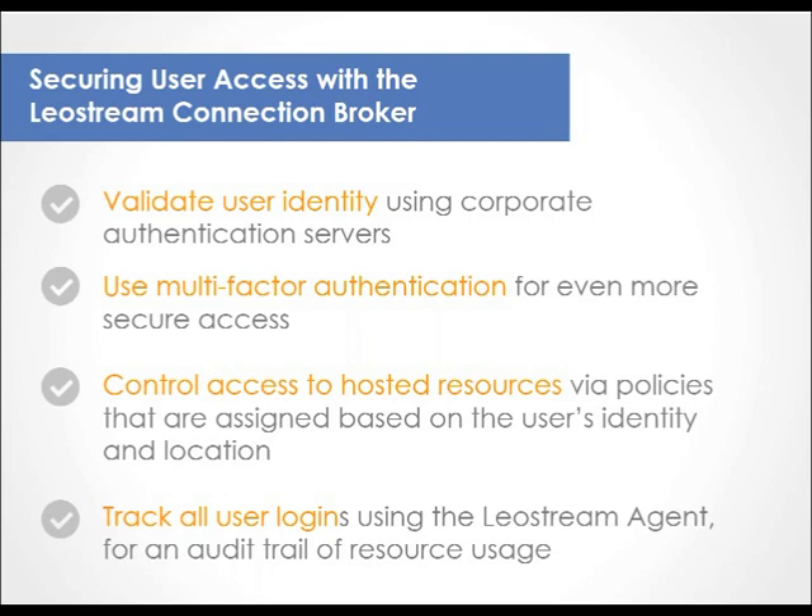By using the connection broker as a single login portal, you have audit-level tracking of who accessed what and for how long. Just place the LeoStream agent on your remote desktops and your connection broker logs all notifications related to when users log in, disconnect and reconnect, log out, and even when they go idle. The LeoStream agent also notifies the broker of any rogue logins — meaning a user logged into a desktop without first going through LeoStream — allowing you to control the user's remote session even if they try to circumvent LeoStream. So far we've covered securing access by authenticating users, using policies to restrict what users can access, and tracking rogue logins.